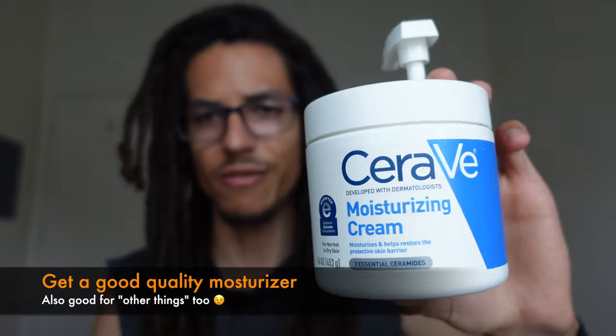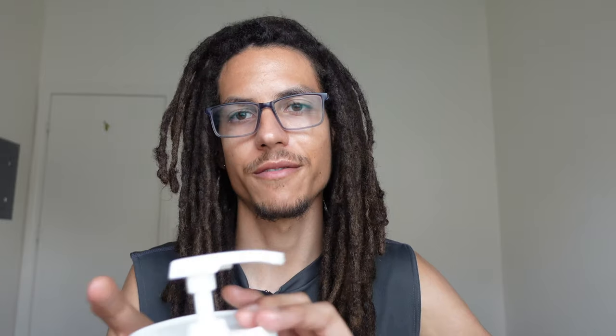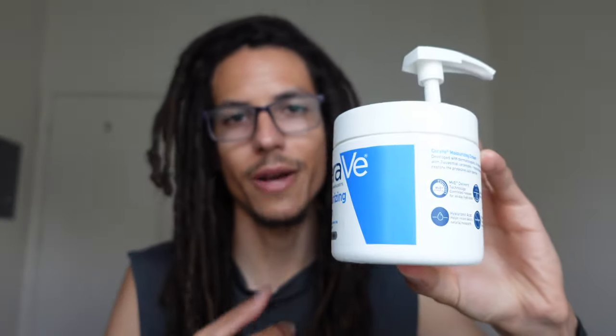I use CeraVe — you can use it on your face or your body. It's fragrance-free, and that's another point: use a fragrance-free moisturizer. You don't want to be using a lotion that has a fragrance in it because it's going to muddle the fragrance you're applying to your skin. If you want to get the true scent of your fragrance, use a non-scented or fragrance-free moisturizer. Don't cheap out either — buy a quality moisturizer. I got this for about ten bucks at Costco; it came in a pack of two and lasts me a long time.